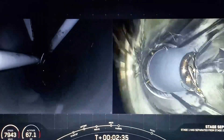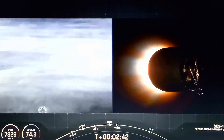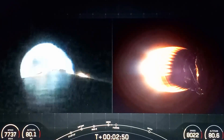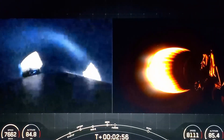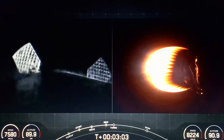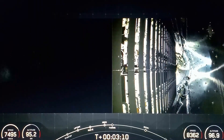Stage separation confirmed. We just had some great views and confirmed over the Nets that we had successful MECO, stage separation, and SES-1. We're coming up on fairing separation from the second stage in just a few seconds. Fairing separation confirmed.